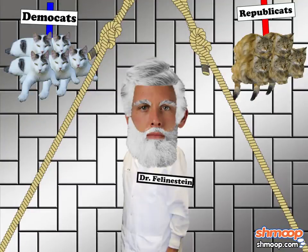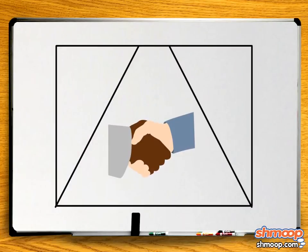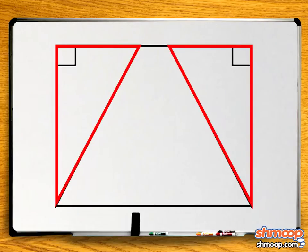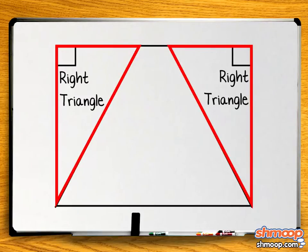We've established that the room is a rectangle — everyone agrees on that. That means each triangle has one right angle, making them both right triangles. We also know that because the room is a rectangle, these sides opposite each other are the same length.